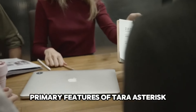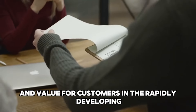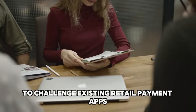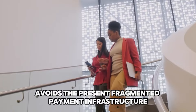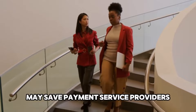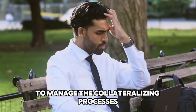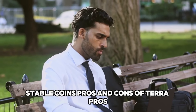Terra aims to boost efficiency for payment service providers and value for customers in the rapidly developing Asian e-commerce sector. Terra uses Cosmos blockchain technology to challenge existing retail payment apps. Being a complete end-to-end payment solution, Terra avoids the present fragmented payment infrastructure. Using Terra's technology may save payment service providers hundreds of millions of dollars annually. The Terra crypto network employs its native Luna currency as a utility and governance token to manage the collateralizing processes that back and safeguard the price stability of Terra's stablecoins.